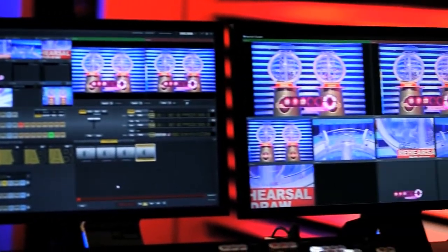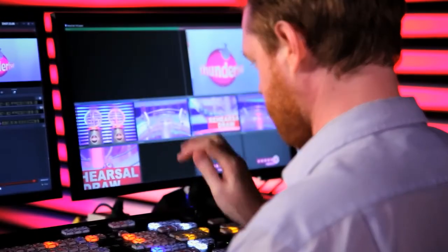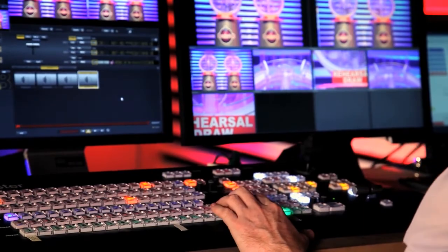Another really useful feature is the virtual inputs on the TriCaster. It allows us to do many different things at once which, if we did it in a gallery, it would take more than one person. The Lottery tends to be quite an intricate process, so we can do the graphics at the same time as the music and the voice cues.